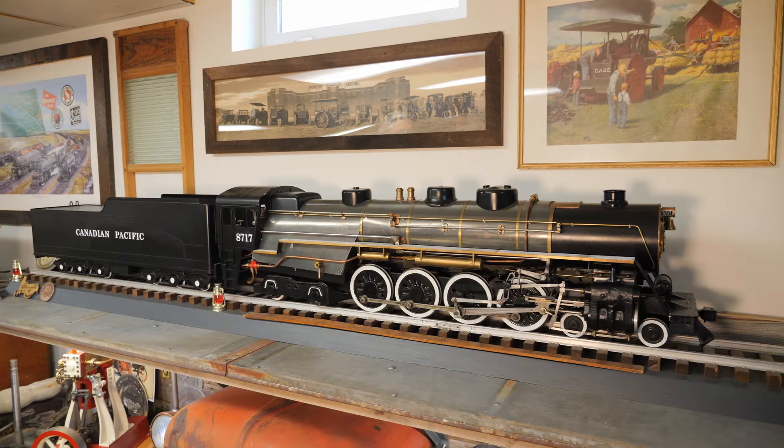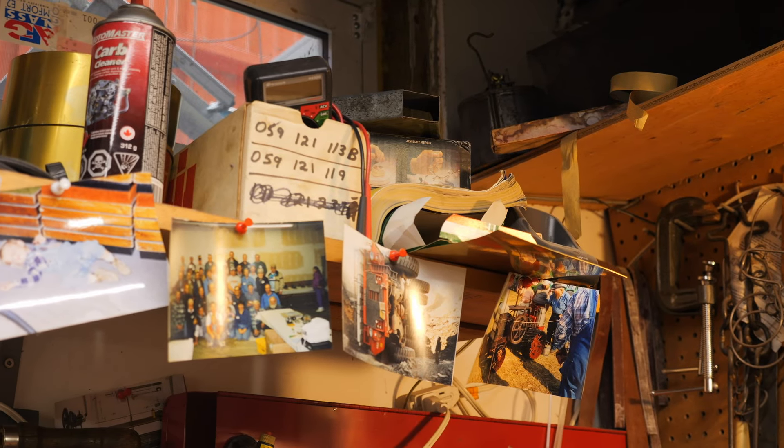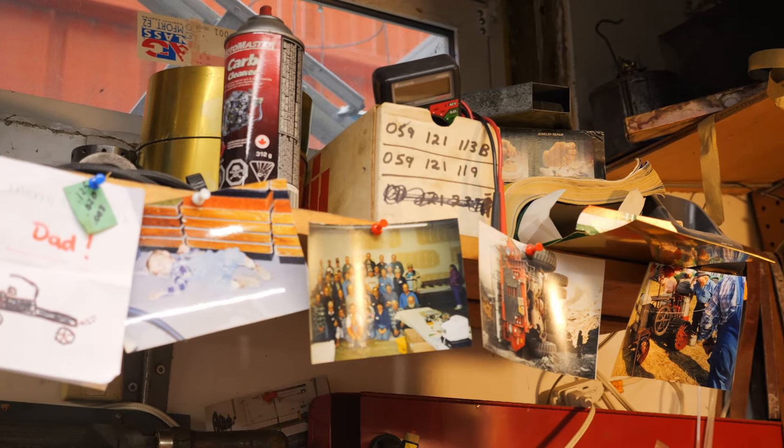I chose to do a train because, you know, what kid doesn't like a train? You had an electric train when you were young. Trains are always intriguing. And steam was on top of my list too, with model engineering. So a steam train was it.